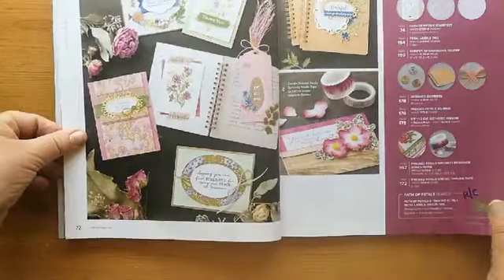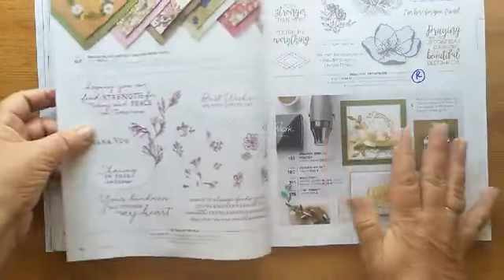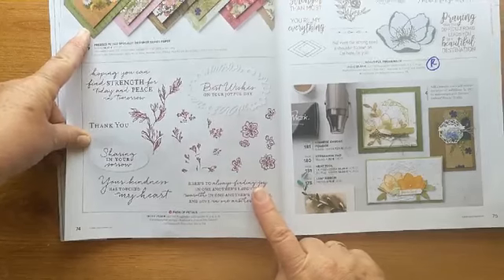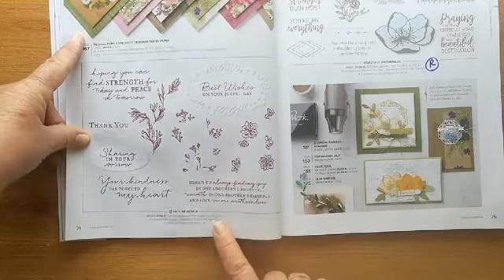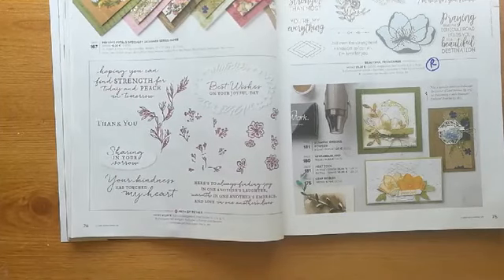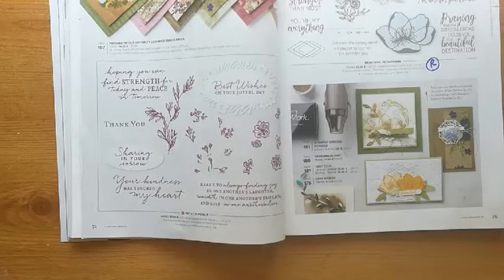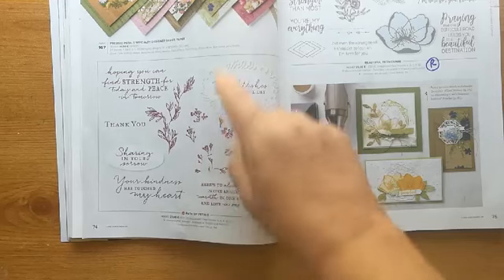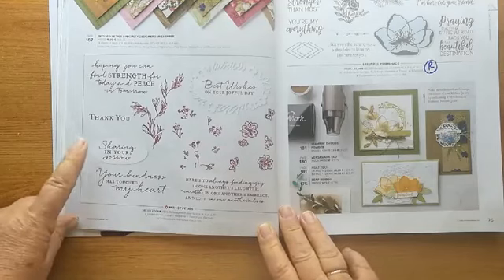We're on to page 72. The designer paper is going. The 'Path of Petals' — actually let me have a quick look, because I haven't marked it as going. No, the bundle itself is going but not the stamp set. And then 'Beautiful Promenade' — that is retiring. That's a really nice one, stunning as a background. We did that one in Coffee and Card quite a few times.